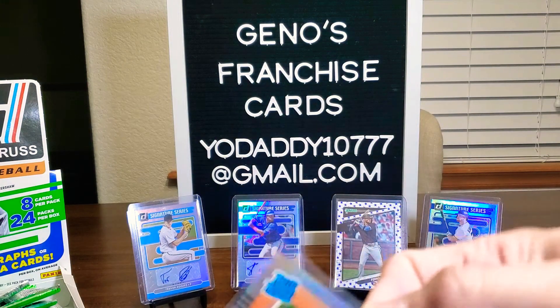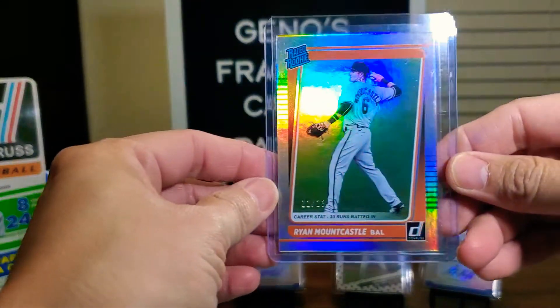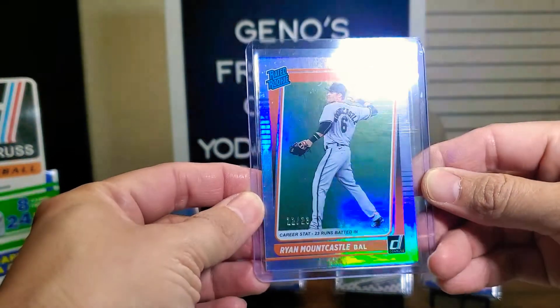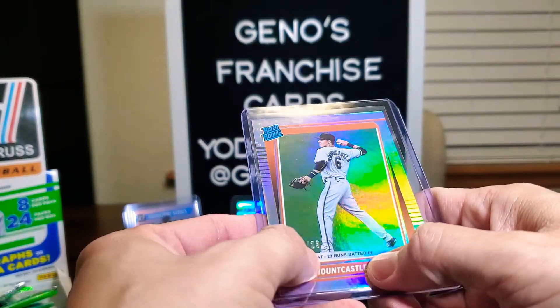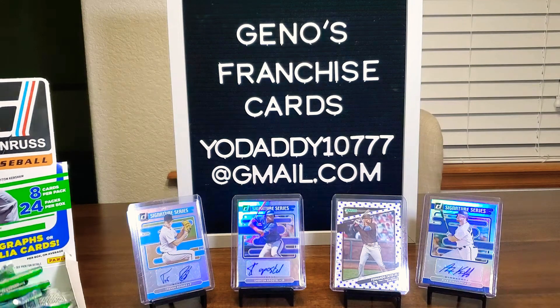Out of 23, y'all! Number 12 out of 23. That's a career stat too — 23 runs batted in, and it's numbered at 23. So there we go. We will set him right there. Nice hit!